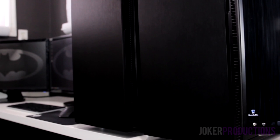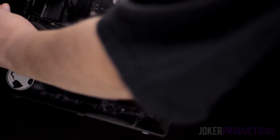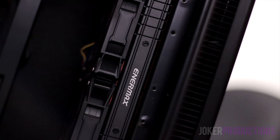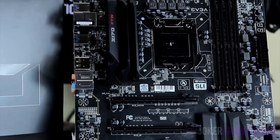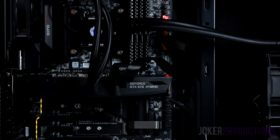The centerpiece of the setup is a pair of Fractal Design Define R5s, which house my two primary-use PCs. The one on the left I use for testing new hardware on the channel, so its configuration changes somewhat frequently. It is currently running a liquid-cooled Skylake-based i5-6600K overclocked to 4.9GHz, with 16GB of DDR4 memory on an EVGA Z170 FTW motherboard. For graphics, I'm running the GTX 970 Hybrid from EVGA, making this a completely liquid-cooled system with a lot of overclocking potential.